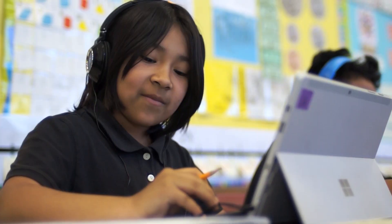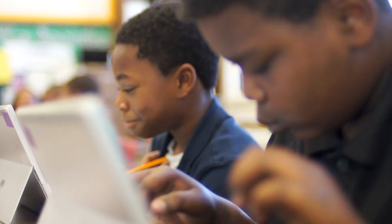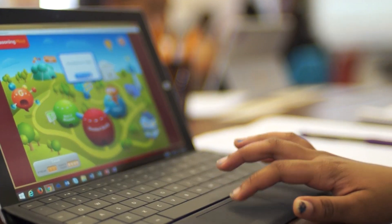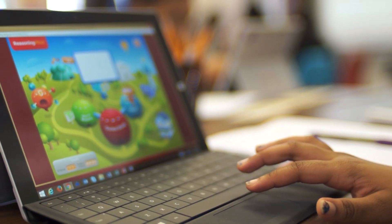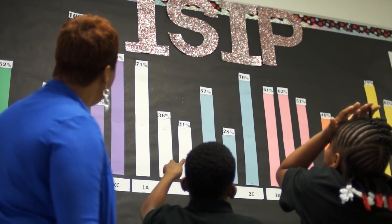We've received numerous recognitions for Reasoning Minds utilization and usage time as well as I-Station. We were also recognized for using technology — not having much technology, but making the most of what we had. We actually outperformed many schools in the district that had a lot more technology than us. We've received a lot of recognition. We're on the way up.